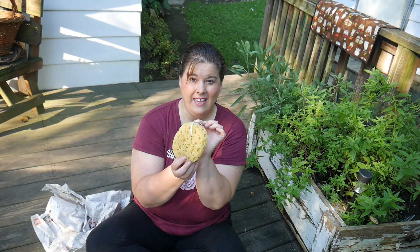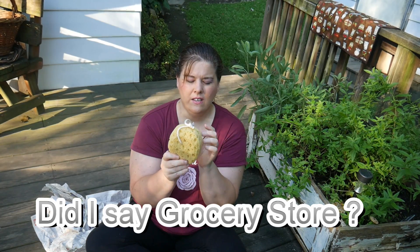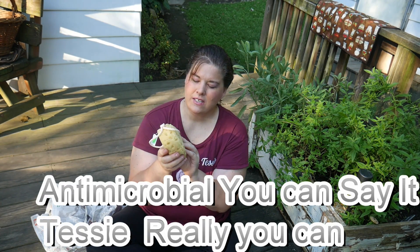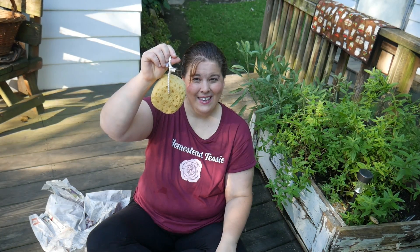I got one of these and I love these. Now, these are really expensive in the grocery store and this came from Bath & Body. I love these sponges — they're antimicrobial. I paid 99 cents for this and I actually use it for my dishes. One of these will last me quite a while.